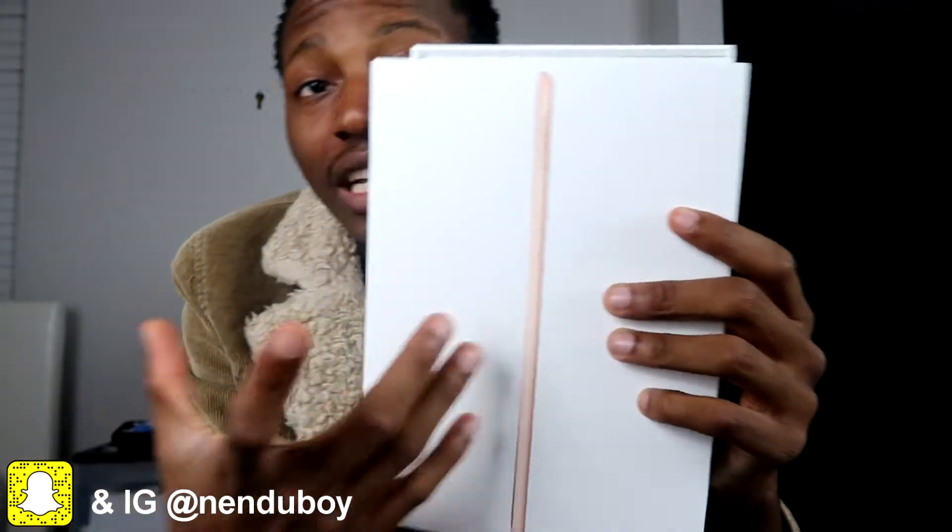So I got the iPad 9.7 2018 — let's get it! I got the iPad 9.7 and I love it, it's a pretty cool iPad. I bought this iPad for my YouTube and for my business.